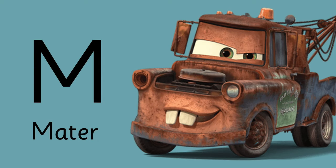And we cannot forget about letter M. M is for McQueen's best friend — M is for Mater.